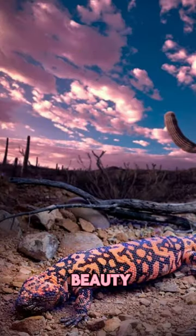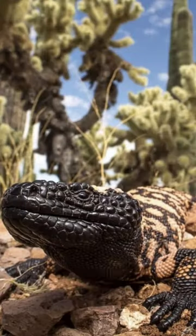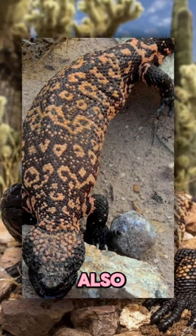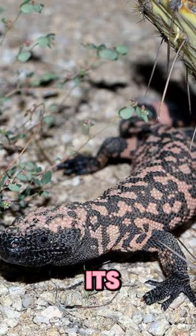But don't let its beauty fool you. The Gila monster is one of the few venomous lizards in the world. It uses its venom not just for hunting, but also for defense. When threatened, it bites and hangs on, delivering venom through grooves in its lower teeth.